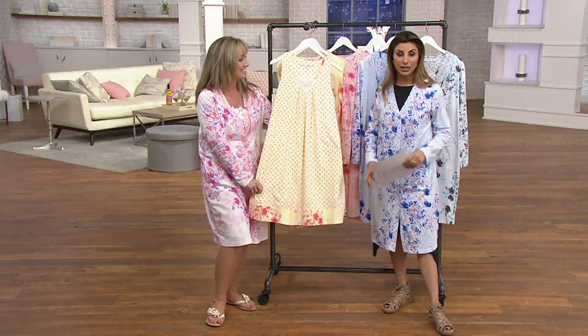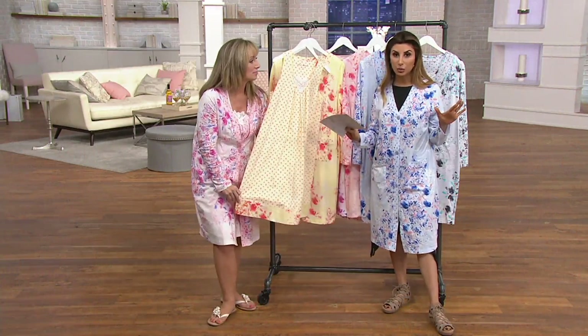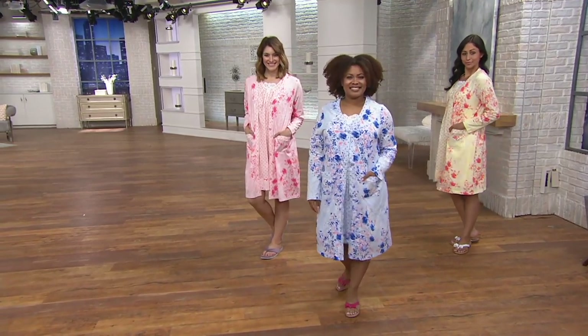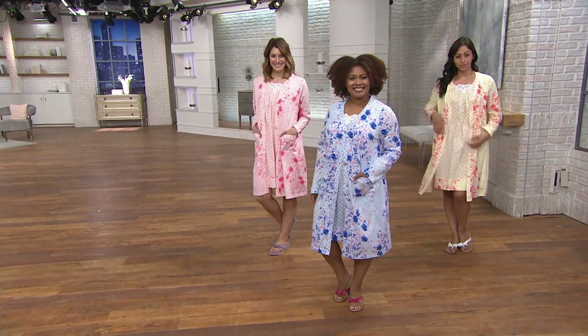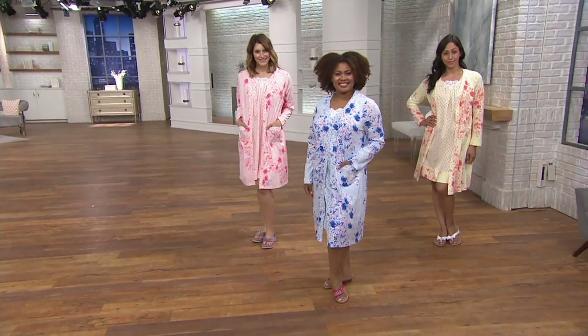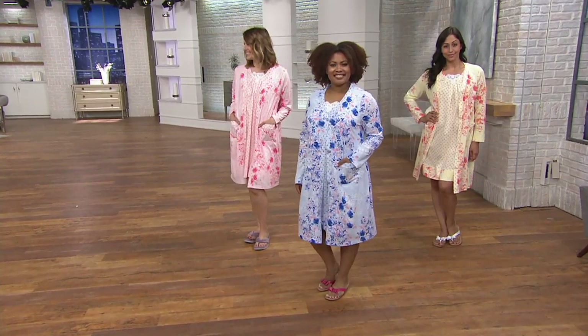The robe and chemise are two pieces that work very much on their own. You'll keep the robe in your bathroom — it's buttoned down, so while you're doing your makeup or jumping out of the shower, you don't have to find a tie or a sash. I am always the person that loses those. It's buttoned down, so you don't have to worry about it.